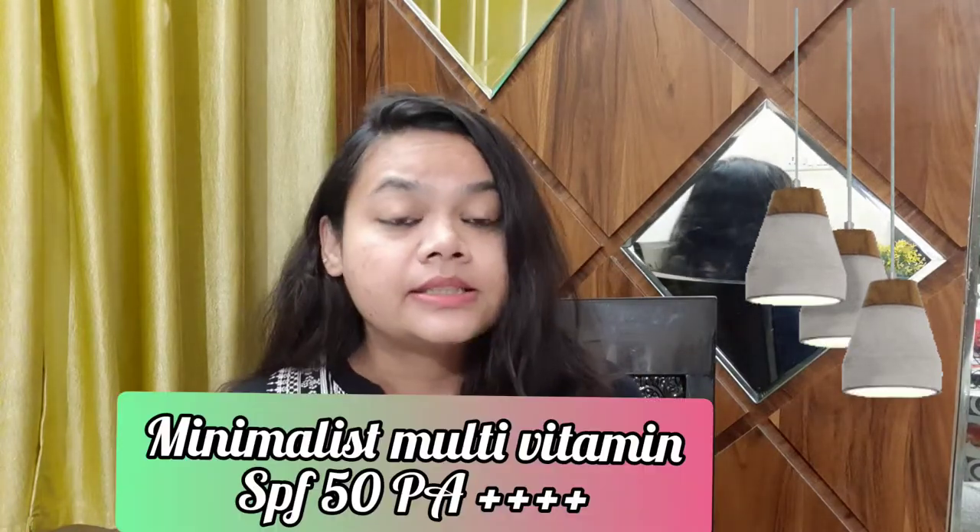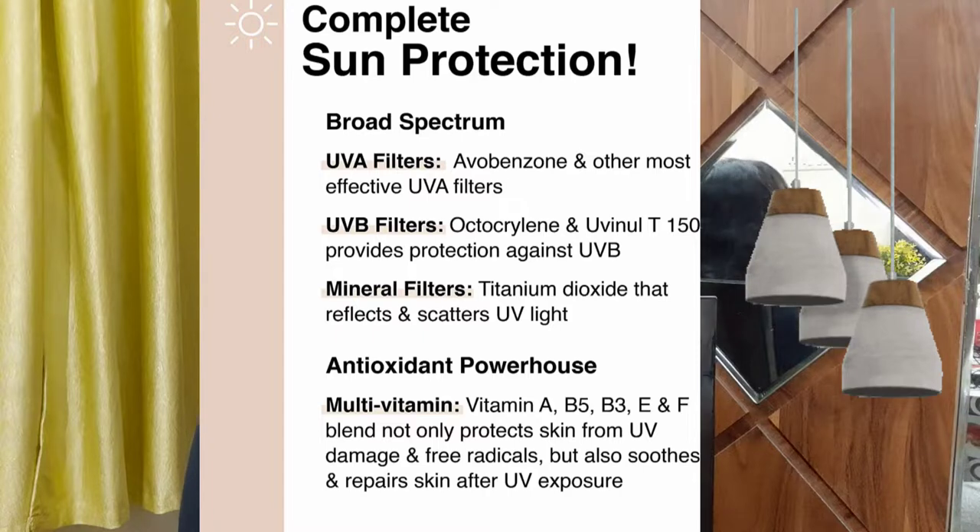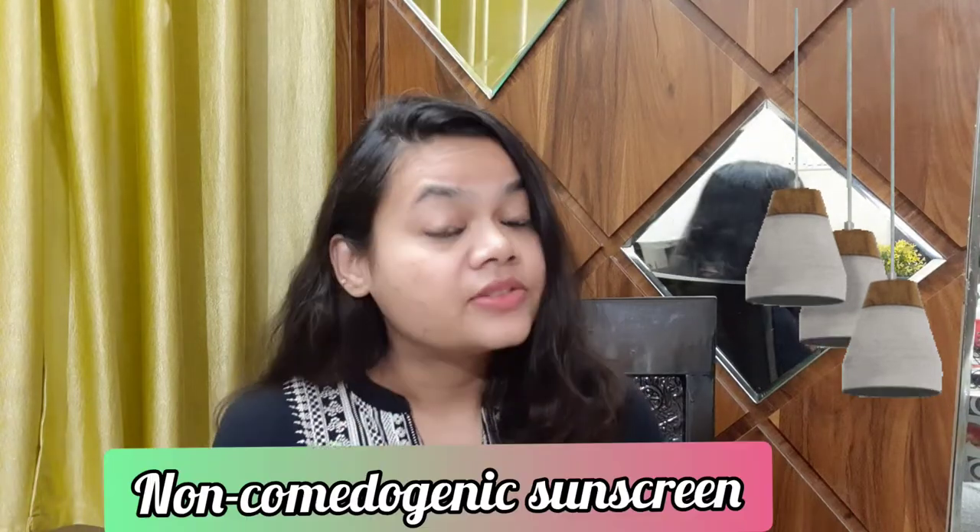If you want a good sunscreen, watch till the end of this video. In today's video, I will tell you about a Minimalist sunscreen. It is a multivitamin sunscreen which is SPF 50, PA++++. It provides high protection, has many antioxidants and vitamins. This is a hybrid sunscreen. It is fragrance free, silicone free, preservative free, and oil free. The pH is 5.7 to 6.7. It comes in a pack of 50 grams and the price is $3.99.